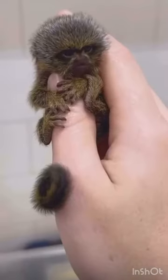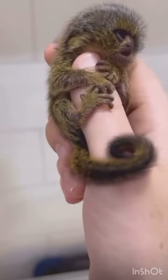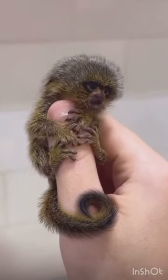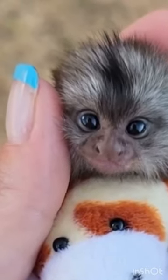They can take long leaps of up to 15 feet in the air and they can rotate their head up to 180 degrees. Their lifespan is from 15 to 20 years. They are known to have a shorter life in the wild, mainly because they fall out of trees.